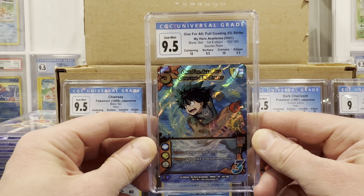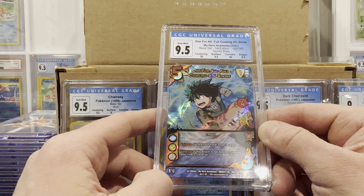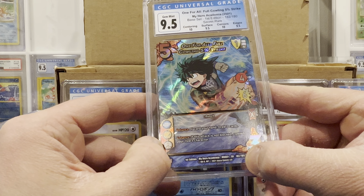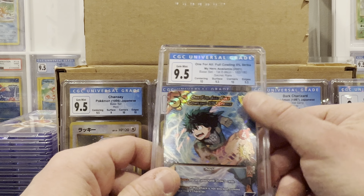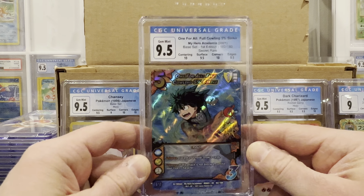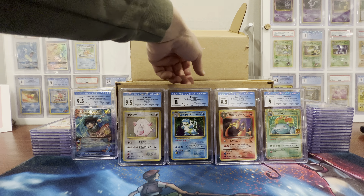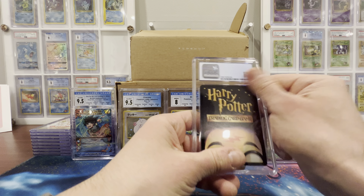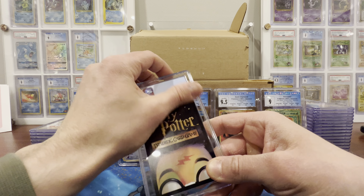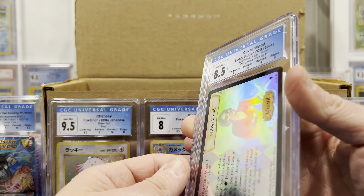Then we've got the Dark Charizard — this is the one that was pulled for me on Whatnot by Don Diego when she did her live box break at Bleaker Trading. Let's go! I knew it — this was one of the cleanest cards I had ever seen. I knew it would potentially be a PSA 10. The CGC 9.5! With that freaking swirl, y'all — swirls for days, fat in the center. We got a 9.5 on centering and surface, 9.5 on corners, 10 on edges. One of the cleanest I've ever seen — that's why I sent it Economy. And somehow it ended up back already.